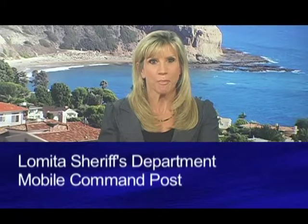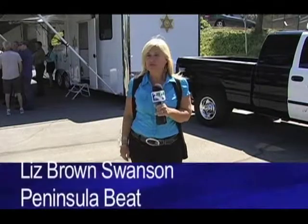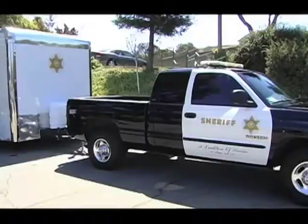Lomita Sheriff's Station is now better equipped to handle an emergency. Captain Blaine Bolin unveiled the station's new emergency mobile command post. Liz Brown-Swanson joins us from the Lomita Sheriff's Station with the story. Right now I'm standing in front of the Lomita Sheriff's Station's newest piece of crime-fighting equipment — a mobile command center that can be taken out on any emergency.